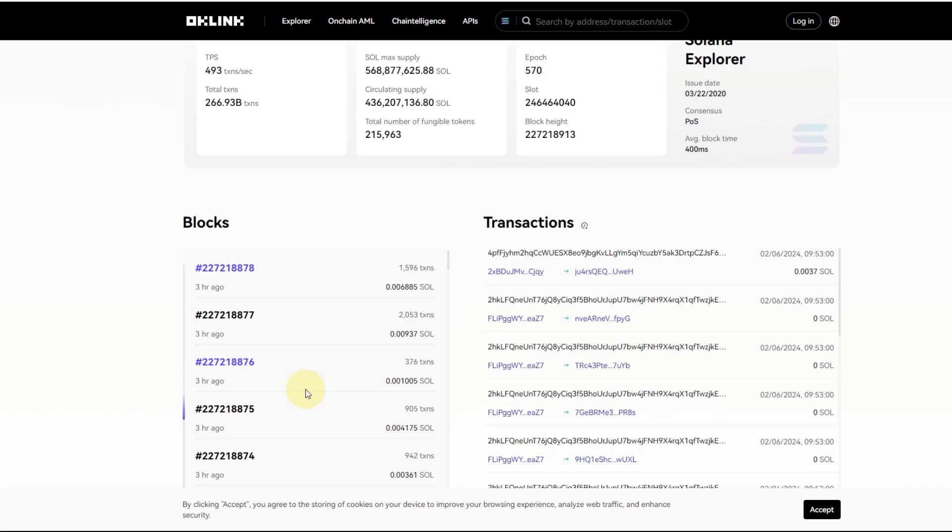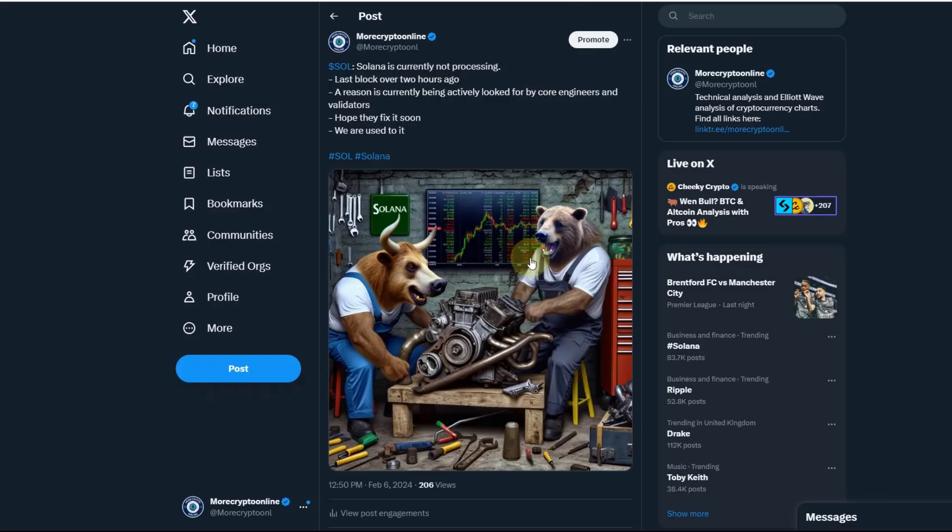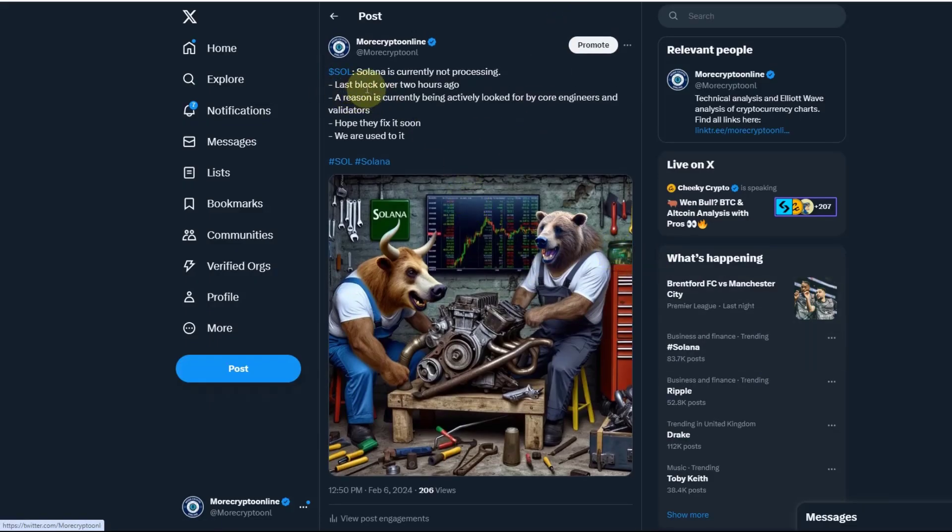It happened many times before — I'm actually surprised we haven't heard about these issues for a long time, so things might be improving on Solana. Engineers are working on it obviously. I posted on Twitter/X two hours ago that the last block was processed; they are looking for solutions and the root cause.